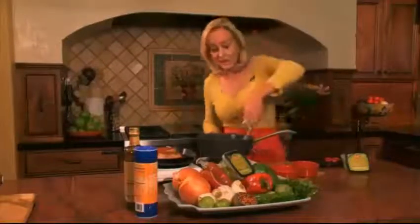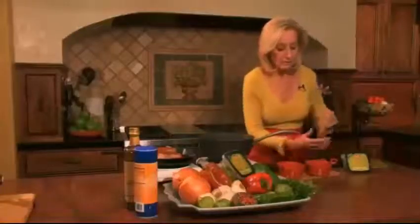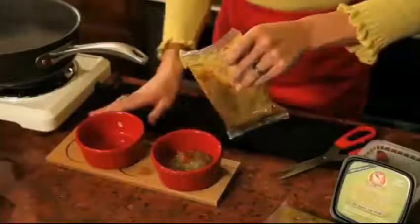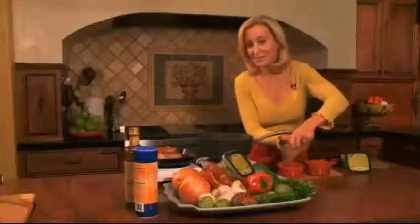I'm just going to take it out and take my scissors and pour it right into my bowl. Heat and serve — it's ready in minutes and everyone can enjoy.